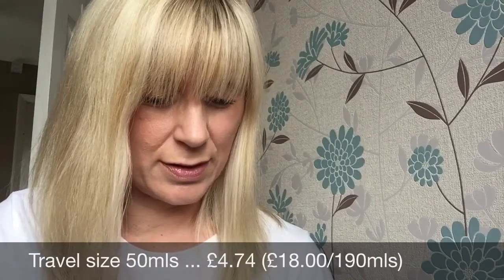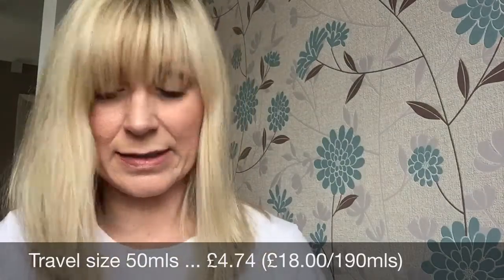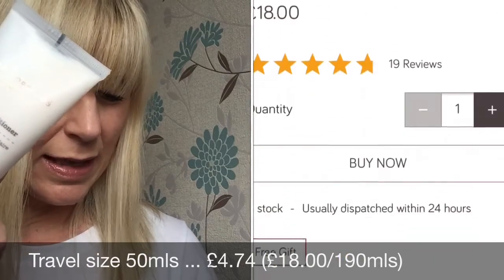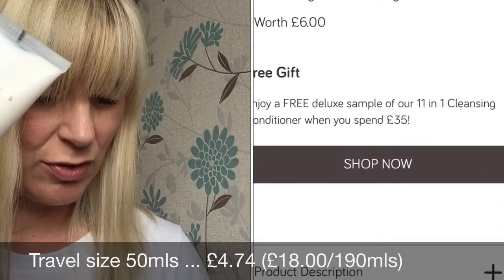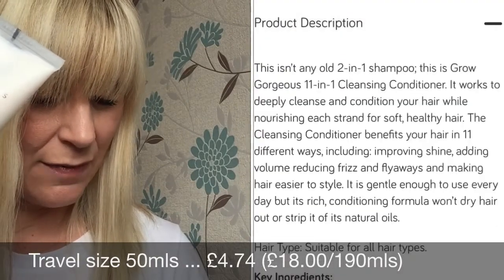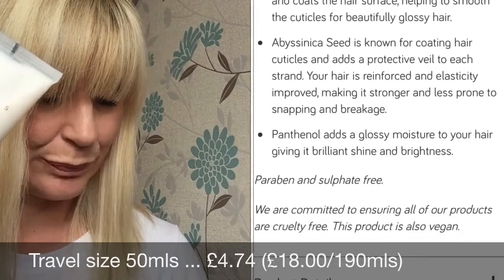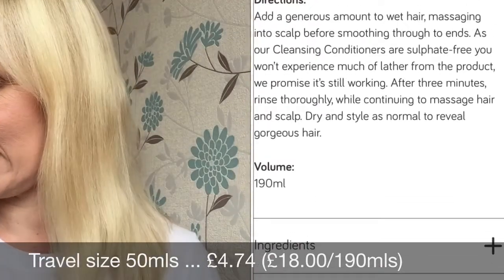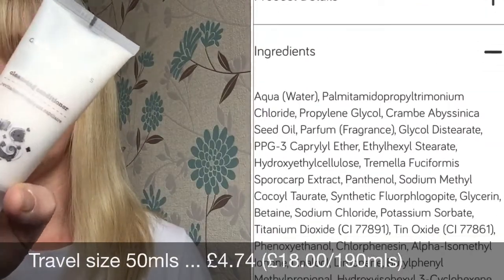Next I've got Grow Gorgeous — their 11-in-1 Cleansing Conditioner, 50ml. This multitasking cleansing conditioner combines foamless cleansing and deep conditioning in one step to rebalance the scalp and nourish strands. The gentle formula benefits your hair in 11 different ways including adding volume, reducing frizz, smoothing flyaways and boosting shine. I'll give that a go — I have coloured hair. I hadn't heard of this brand before but maybe I'm just behind the times!